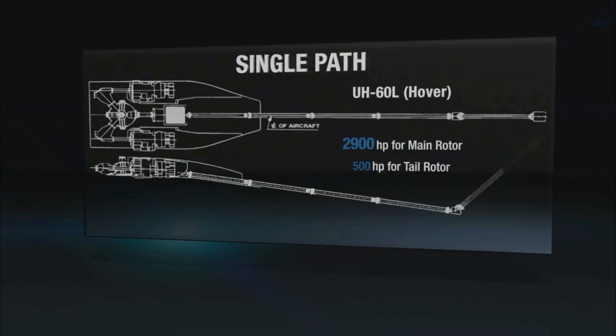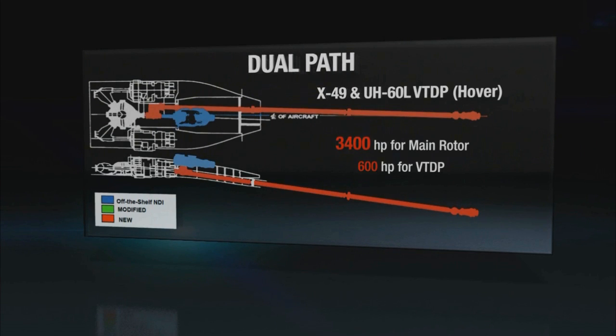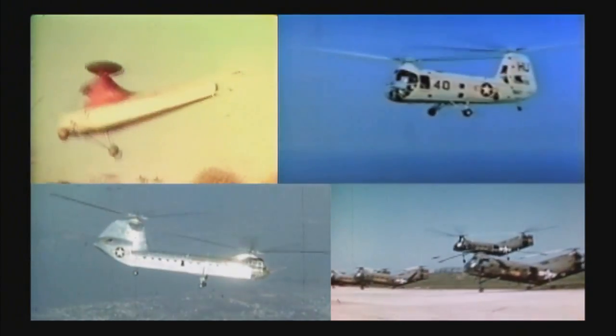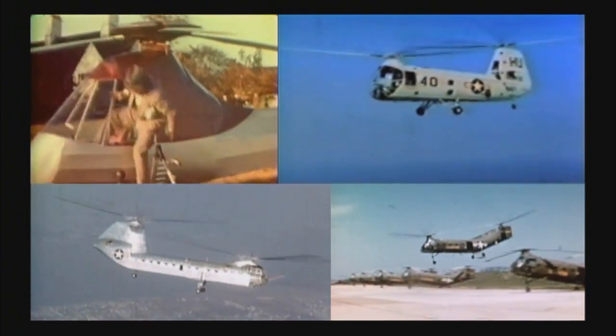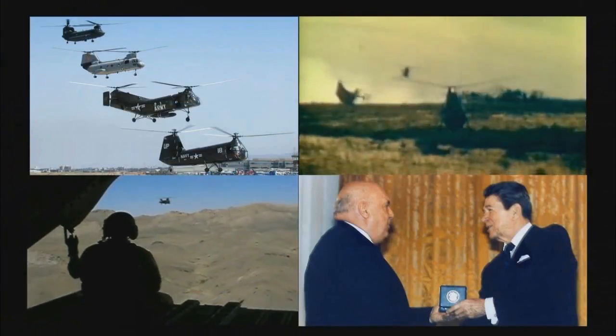Piaseki's patented dual-path drive system technology enables both increased speed and hover payload. Since 1943, Piaseki has been a pioneer of rotorcraft technology, developing such key inventions as the tandem rotor helicopter that's provided critical vertical lift capability to our armed forces for over 60 years.